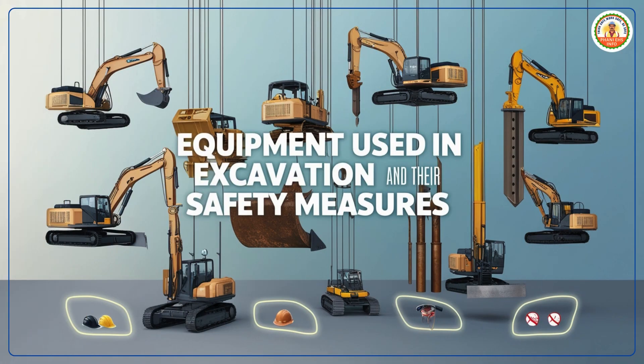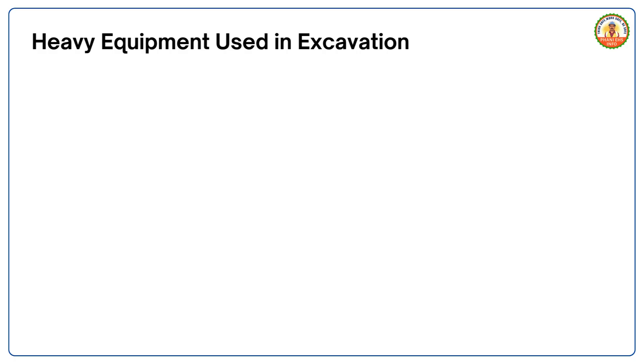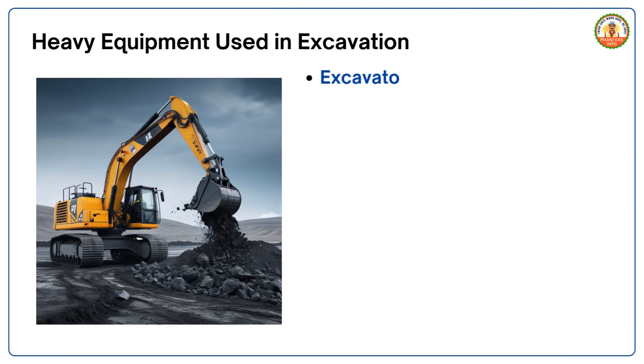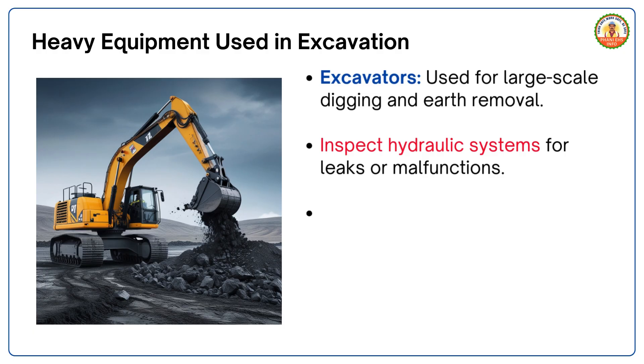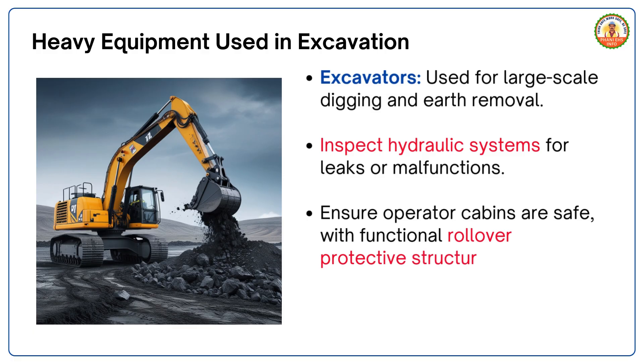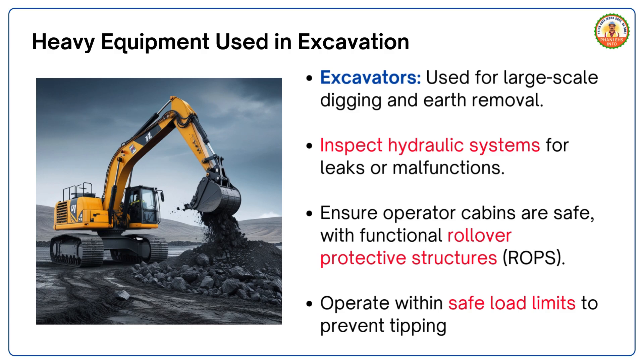Equipment used in excavation and their safety measures. Excavation requires the use of both heavy machinery and hand tools; each piece of equipment plays a specific role and requires strict safety measures. Heavy equipment includes excavators, used for large-scale digging and earth removal. Inspect hydraulic systems for leaks or malfunctions, ensure operator cabins are safe with functional rollover protective structures (ROPs), and operate within safe load limits to prevent tipping.